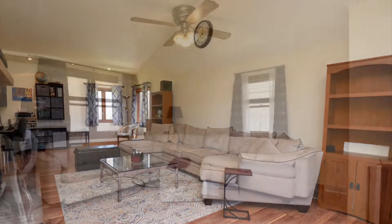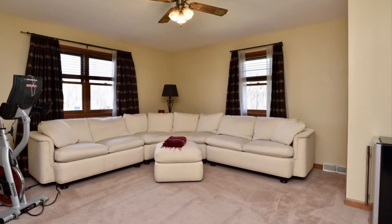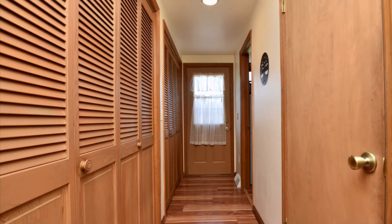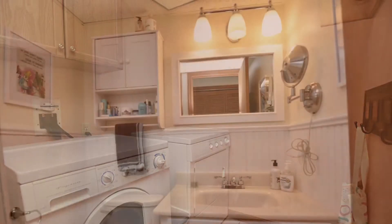Roof is just two years old with a transferable warranty. That's the first-floor bedroom — right now it's being used as a family room. You'll notice there's a lot of pieces in the formal dining room; that is a generously-sized room. You have a first-floor laundry and half-bath.